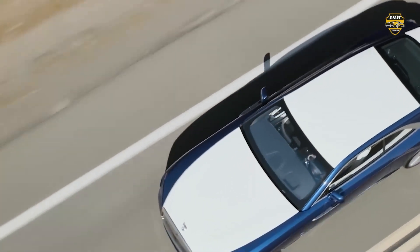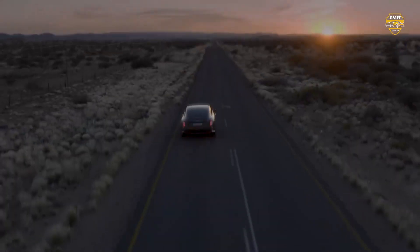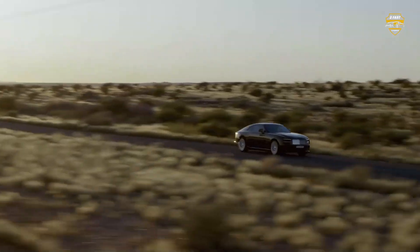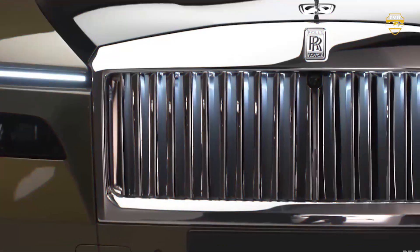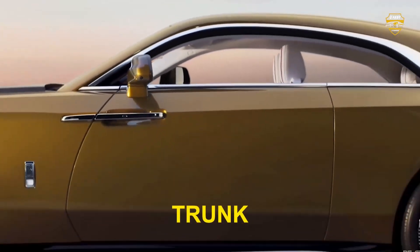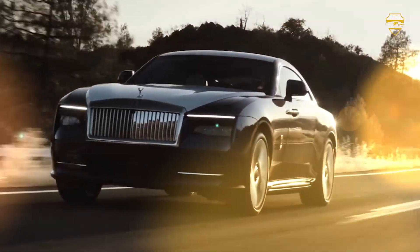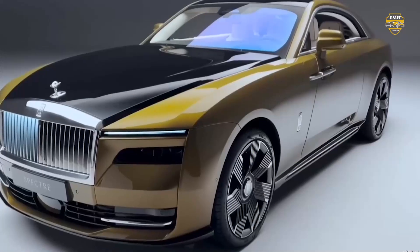The Spectre isn't built on a bespoke electric car platform, and that means some compromises had to be made. The bonnet is massive, which eats into cabin space, especially in the back. The trunk isn't huge either, at 380 liters, and 50 liters of that is taken up by underfloor storage for charging cables.